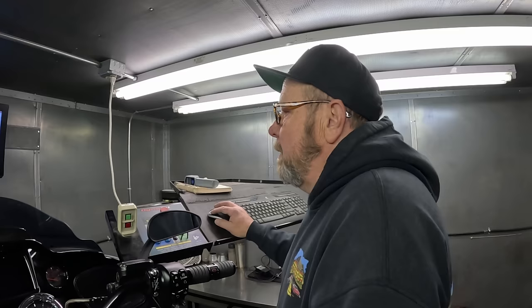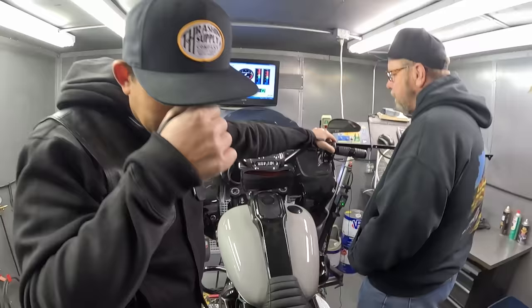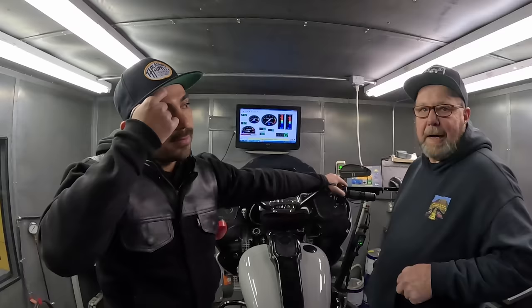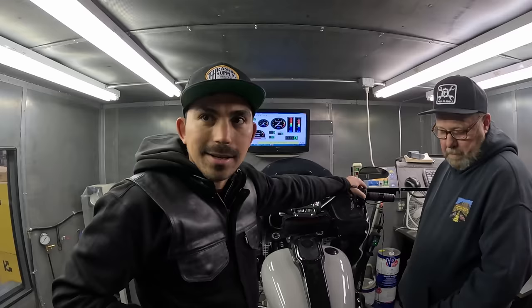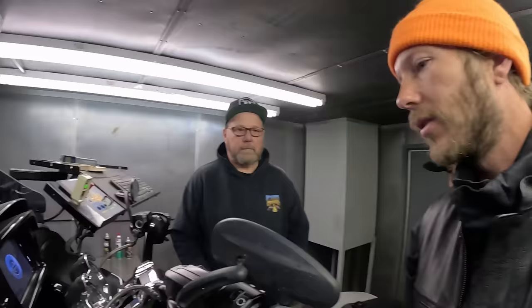At idle before it was in the 15s and 16s — now with the tune it's in the 12s, much richer. At wide open throttle the air/fuel ratio is a lot better with the tune. The horsepower didn't change but the durability of the motor improves because the air/fuel ratio is better. It made more torque because it was richer in the spots where the stock map was lean. All the dyno run graphs will be posted on thrashandsupply.com blog page. Ultimately the tune actually lost a foot-pound of torque and lost a tiny bit of power — because we were so lean before, we were getting max power.